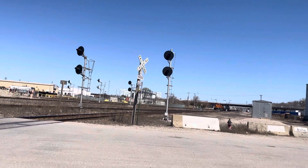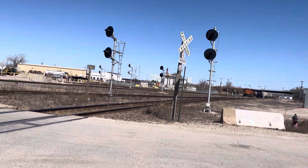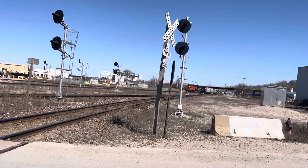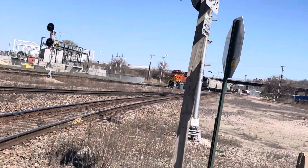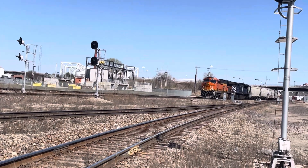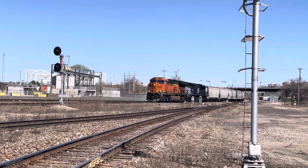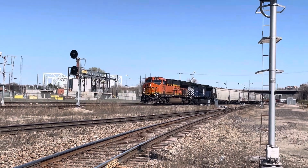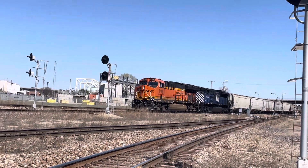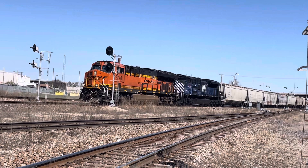All right, there's another train coming. I'm going to get another picture. Look at that — there's going to be a blue one. Hold on a second, wait a minute.